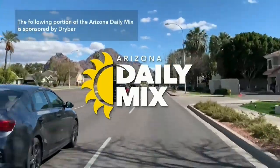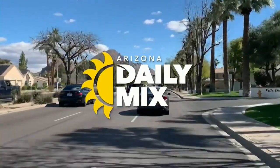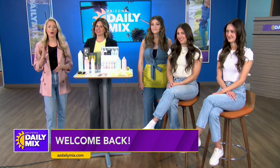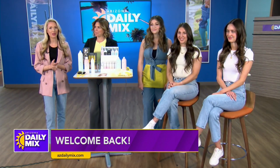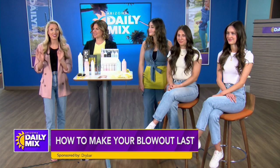The following portion of the Arizona Daily Mix is sponsored by Drybar. Getting a blowout is an investment in yourself to feel and look your best. But how do you make that investment last by keeping your blowout looking fresh for multiple days? Amy Ross, owner of Drybar, is here with some tips on how to do just that.